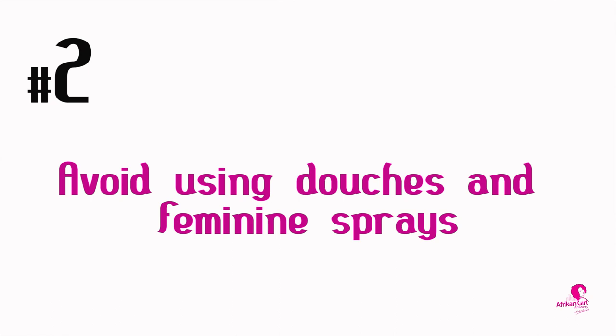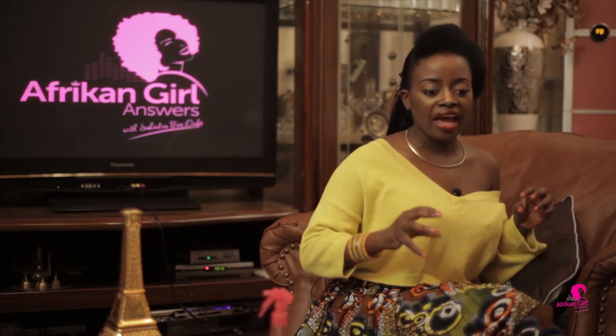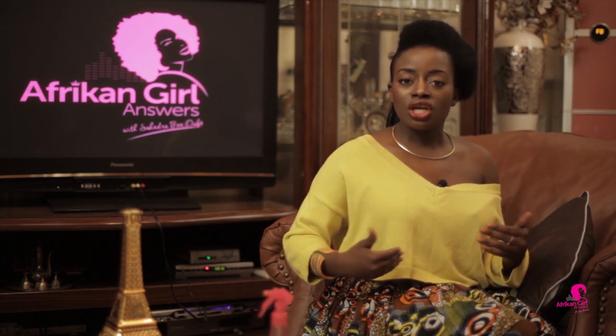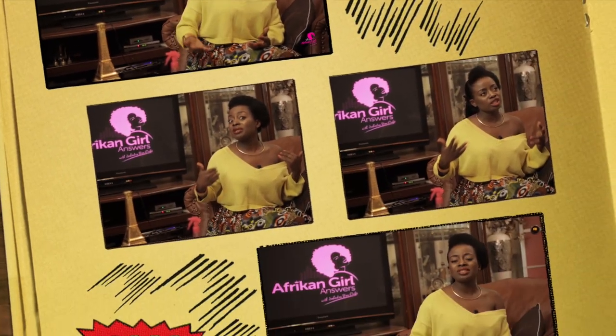Number two: avoid using douches and feminine sprays. All those sprays meant to give your hoo-ha a flowery fragrance actually end up achieving the opposite effect. They irritate the area and over time cause problems that can complicate things. So avoid buying those sprays.